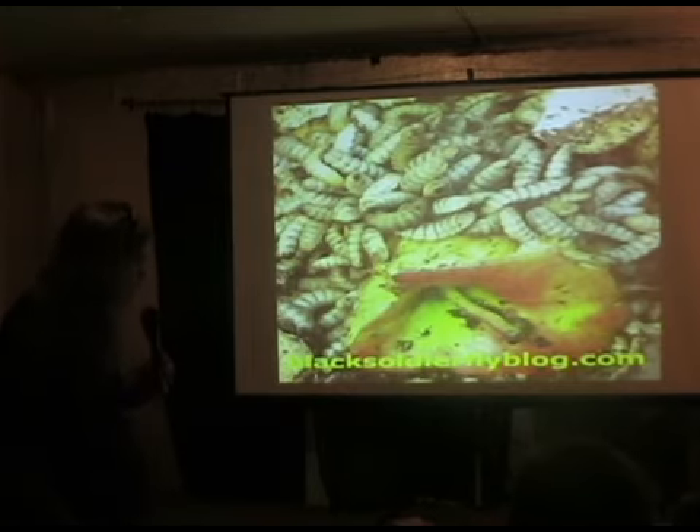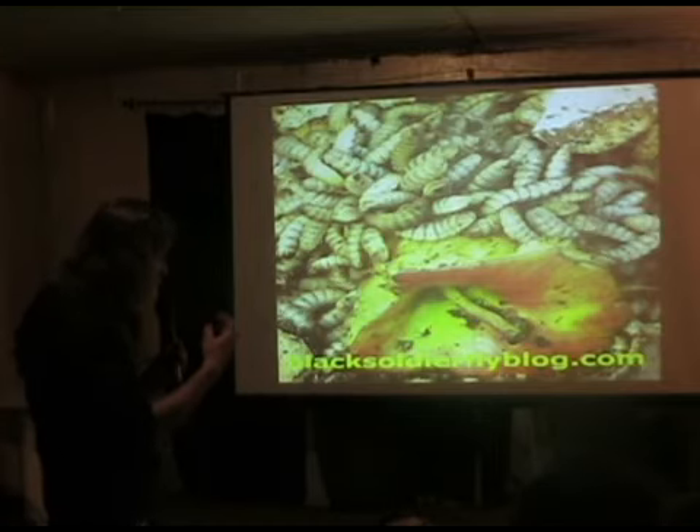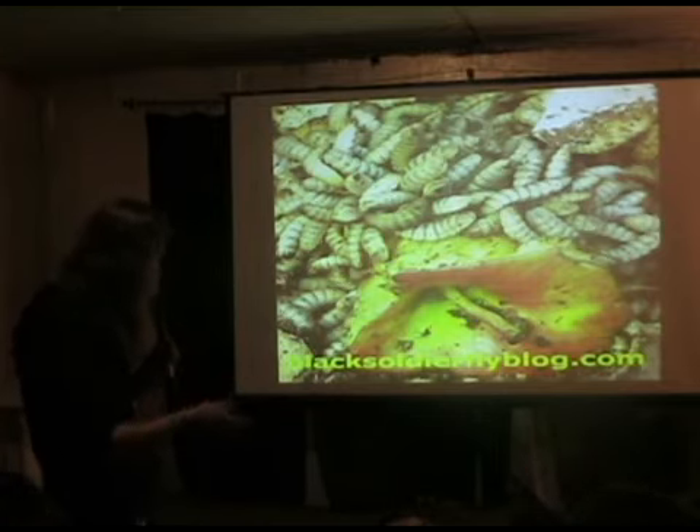The worms don't crawl out — it's got a tight sealed lid that keeps the worms in and keeps flies and other things out. It is important to mention that it is ventilated with screen, which is very important.